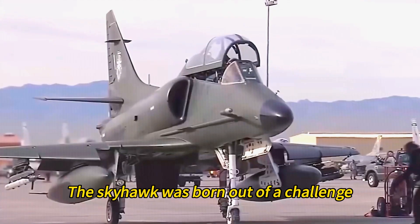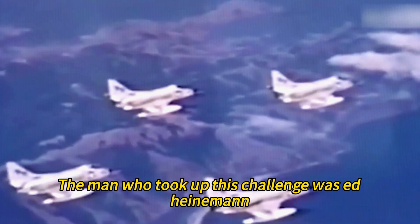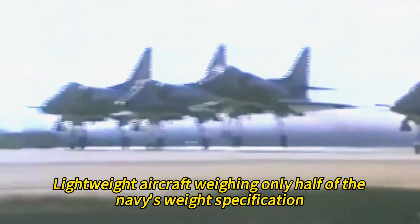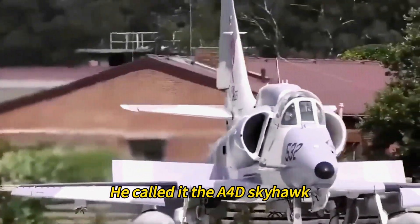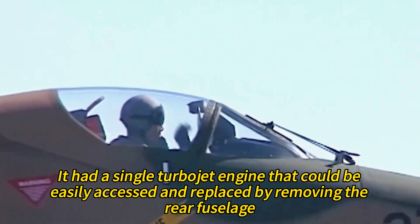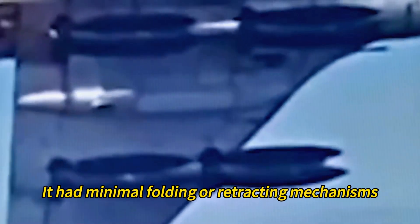The Skyhawk was born out of a challenge: designing a jet-powered attack aircraft that could replace the old piston-engine Skyraider and operate from the Navy's aircraft carriers. The man who took up this challenge was Ed Heinemann, a brilliant engineer who worked for Douglas Aircraft Company. He devised a radical solution — a small, simple, lightweight aircraft weighing only half of the Navy's weight specification. He called it the A4D Skyhawk. The Skyhawk was sleek and compact, with a short-span delta wing that did not need to fold for carrier storage.